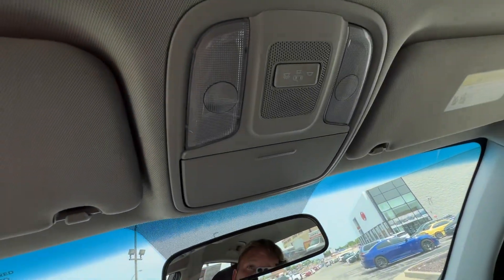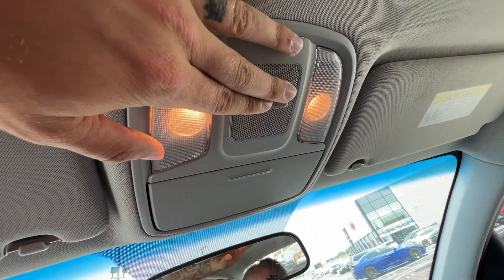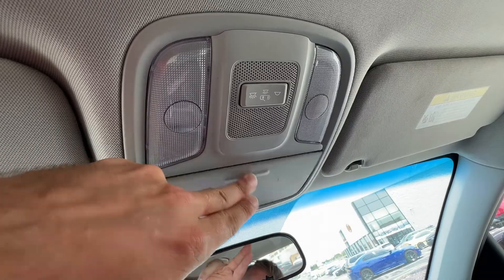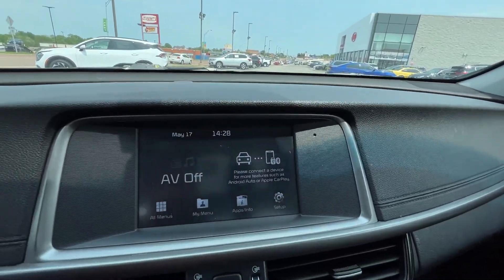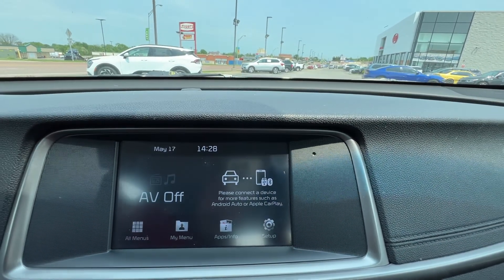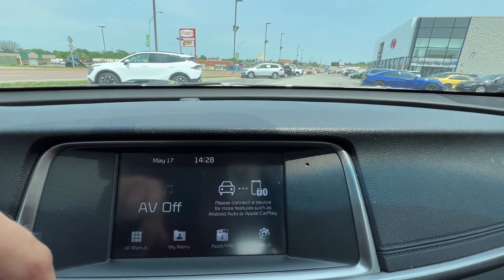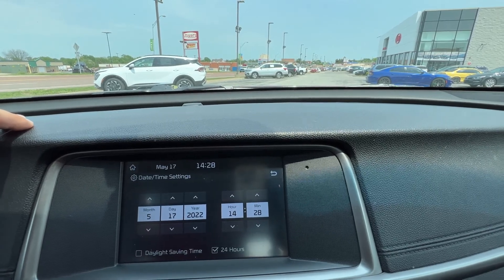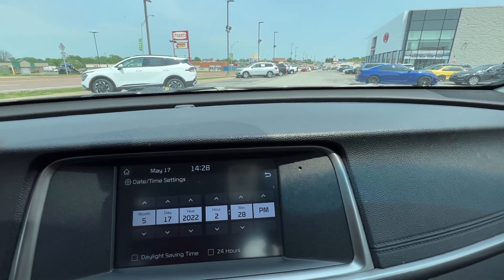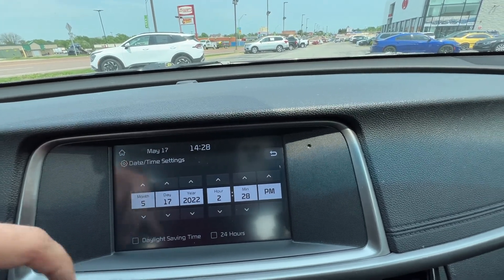Moving up, we've got interior lighting — you can turn all the lights on in the dome or set it to the door option so they activate when you open and close the doors. There's a sunglass holder, standard rearview mirror, and moving down is our entertainment display. On the home screen we can see the time and date — it's currently set to military time, which can be customized, including for daylight saving time.